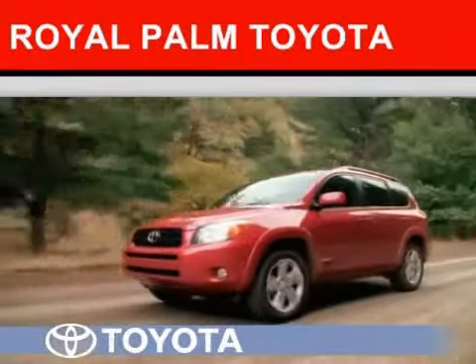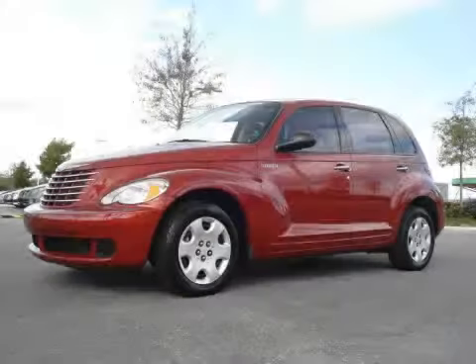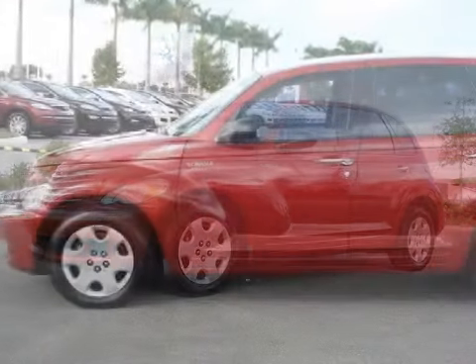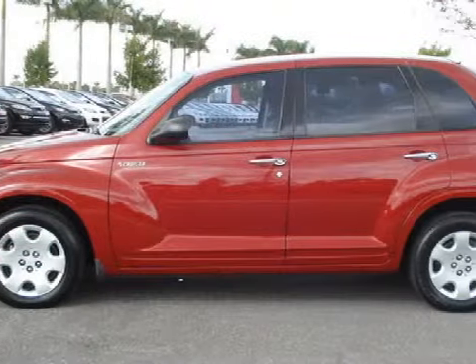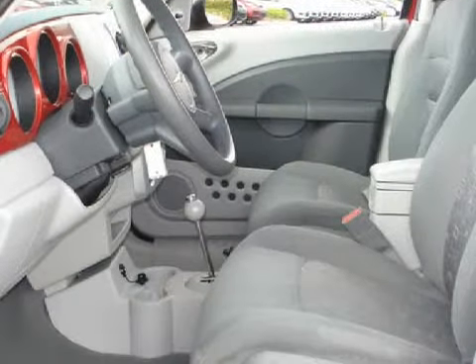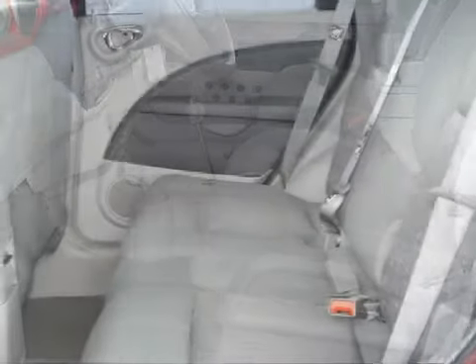Another fine vehicle offered by Royal Palm Toyota, this spacious 2006 Chrysler PT Cruiser is equipped with a powerful 2.4-liter inline four-cylinder engine and effortless automatic transmission, the safety and efficiency of front-wheel drive, and has only 36,645 miles.